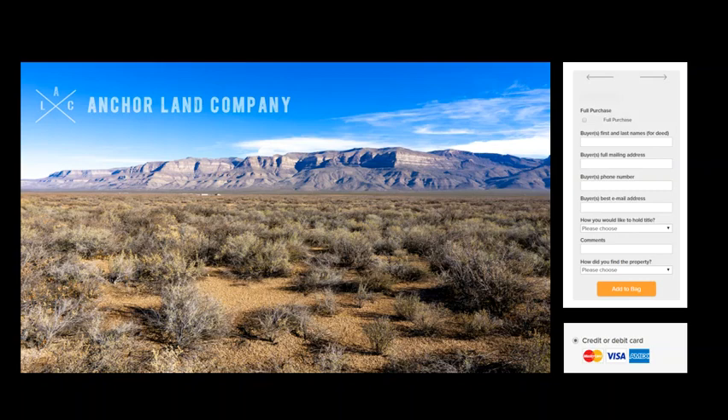We make the process super simple. If you have any questions, our email is sales@anchorlandcompany.com and our phone number is 425-835-2745. Feel free to give us a call or text. If we're not available, please send us a message and we'll respond right away. We do sell our properties on a first come first serve basis, so if this is what you're looking for, we recommend you complete the checkout — no other customers will be able to purchase since it will show as out of stock to them.